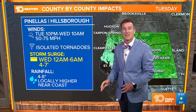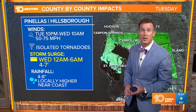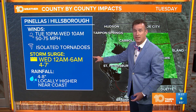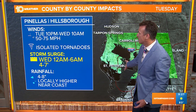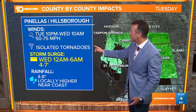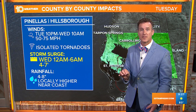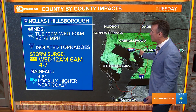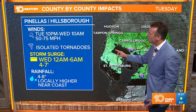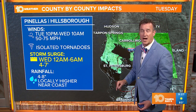Locally, higher rain amounts of five to 10 inches, but it's the storm surge we're most concerned about. That includes Pinellas County, with a storm surge of four to seven feet and winds of 50 to 75 miles per hour. This also includes Hillsborough, and the highest surge would again be after midnight. The hours to watch for the highest wind gusts would be 10 p.m. to 10 a.m.